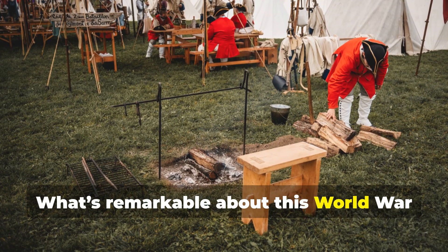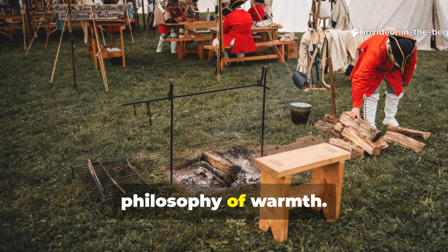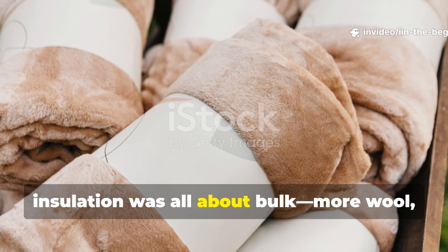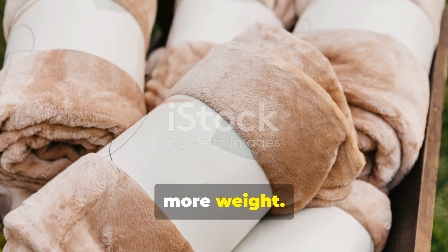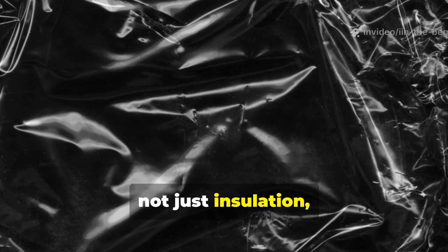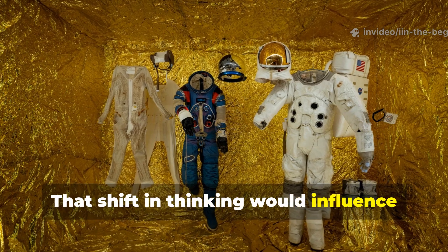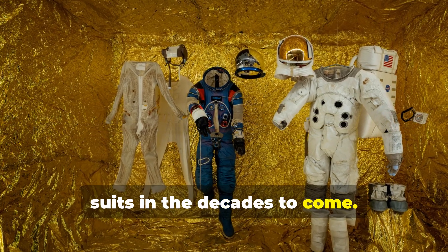What's remarkable about this World War II development is how it changed the philosophy of warmth. Before this, insulation was all about bulk — more wool, more layers, more weight. This new material proved that reflection, not just insulation, could preserve body heat efficiently. That shift in thinking would influence everything from field rations to spacesuits in the decades to come.